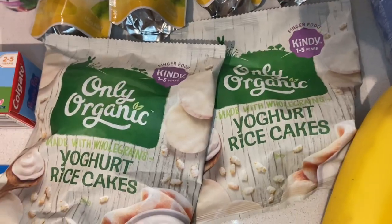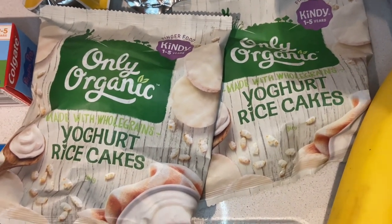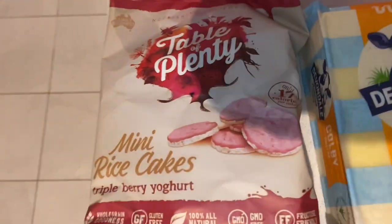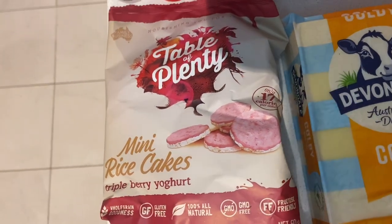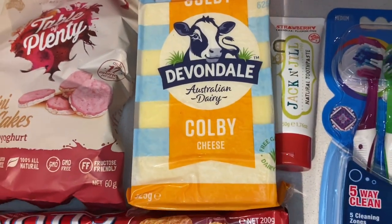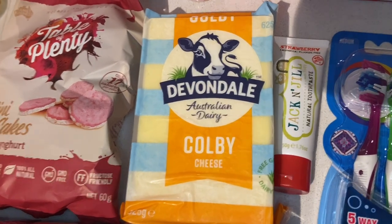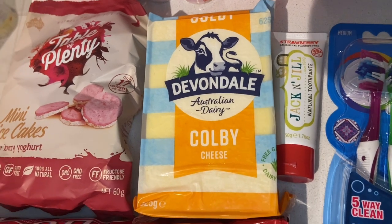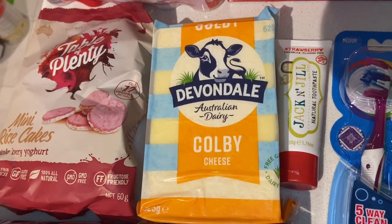I grabbed two packets of yogurt-covered rice cakes, down to $1.60 — a great sale. I also got a packet of mini rice cakes covered in triple berry yogurt for my one-year-old to snack on, even though those weren't on sale. I also grabbed a block of Colby cheese to grate over pasta and pasta bakes during the week. It was a dollar off, which is rare for cheese, so I was happy with that.